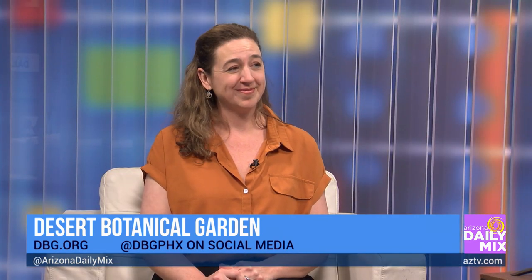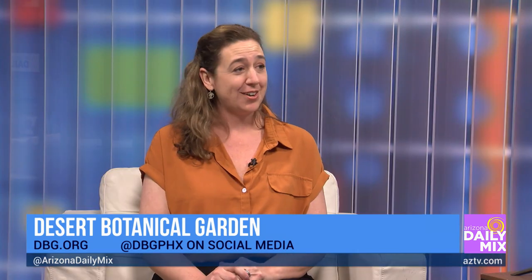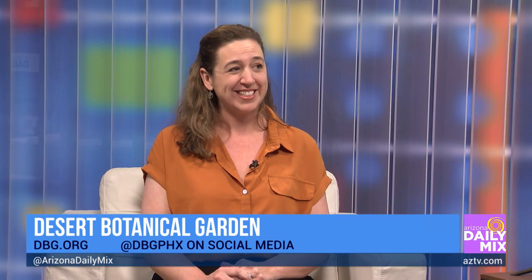Let people know where they can find more information about Desert Botanical Garden and the exhibits going on there. The website is dbg.org — we've got a lot of great spring programming. Laura Busch, you are the best at bringing that to us — thank you so much.